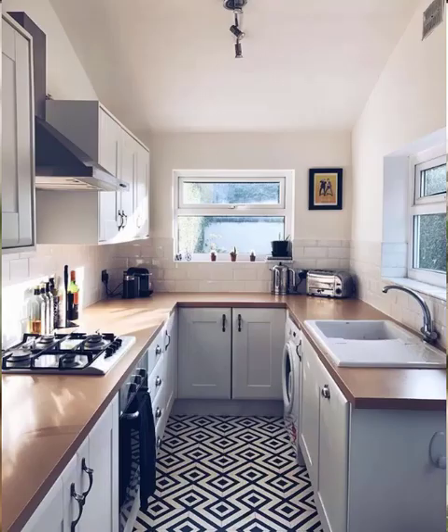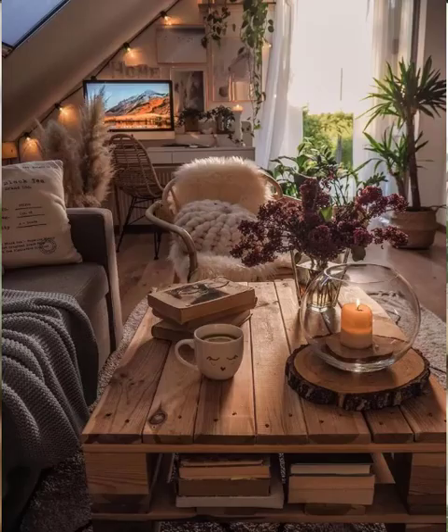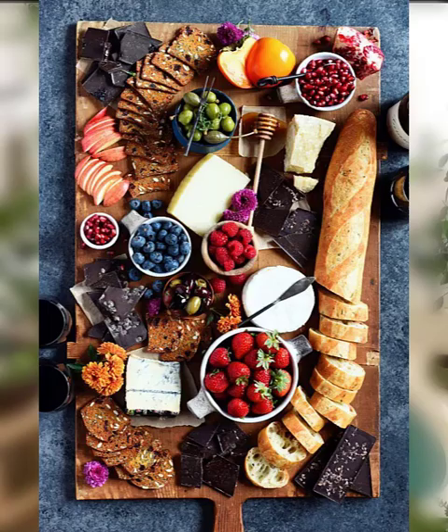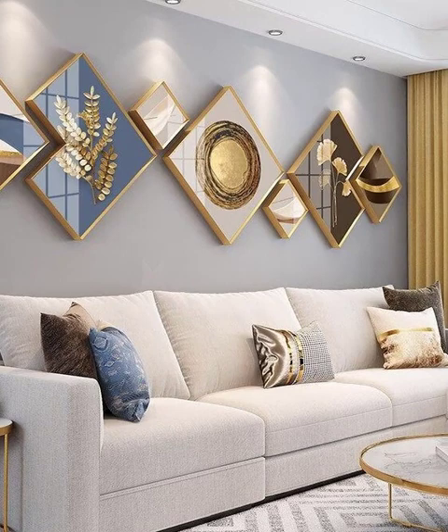Number nine is statement lighting. Statement lighting such as large pendant lights or chandeliers can make a big impact in your kitchen. It's a great way to add a touch of glamour or drama to the space.